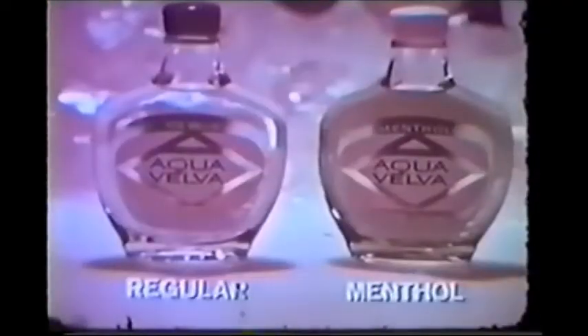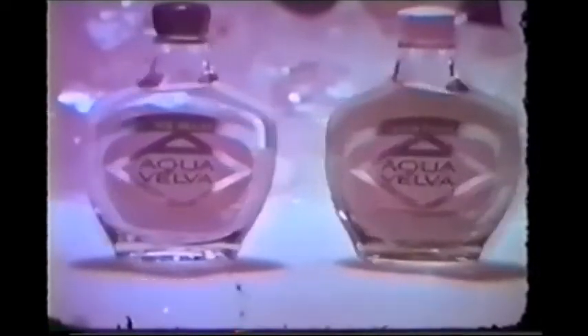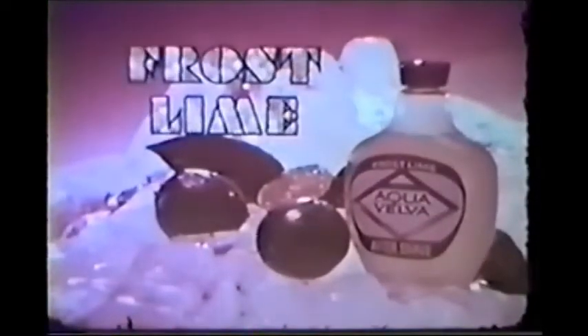There's something about an Aqua Velva man. You're my kind of guy, I want you so. Baby, everything about you is go, go, go. With Aqua Velva lotion, our romance began, because there's something about an Aqua Velva man. Get Aqua Velva aftershave lotion — regular, menthol, and now luxurious frost lime.